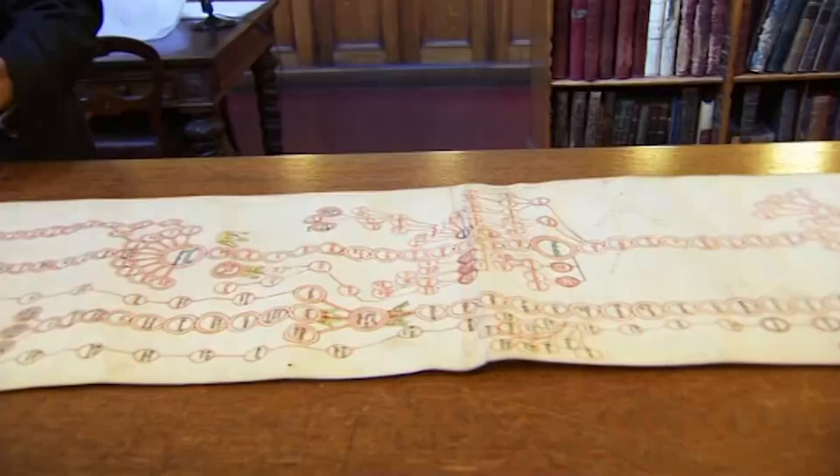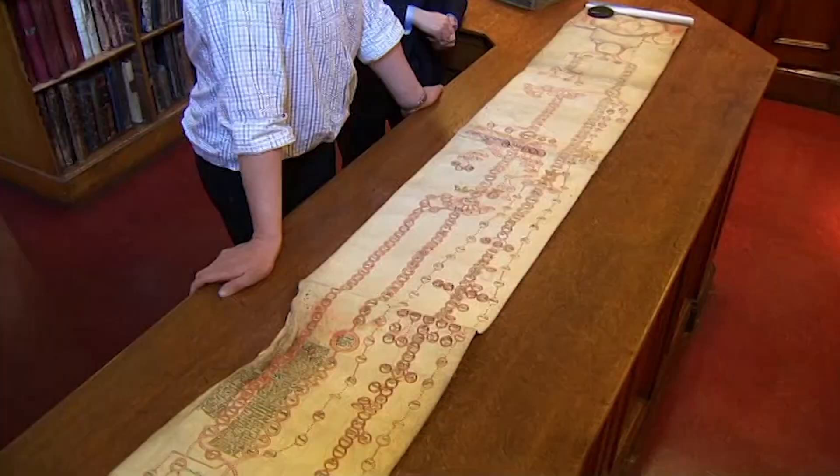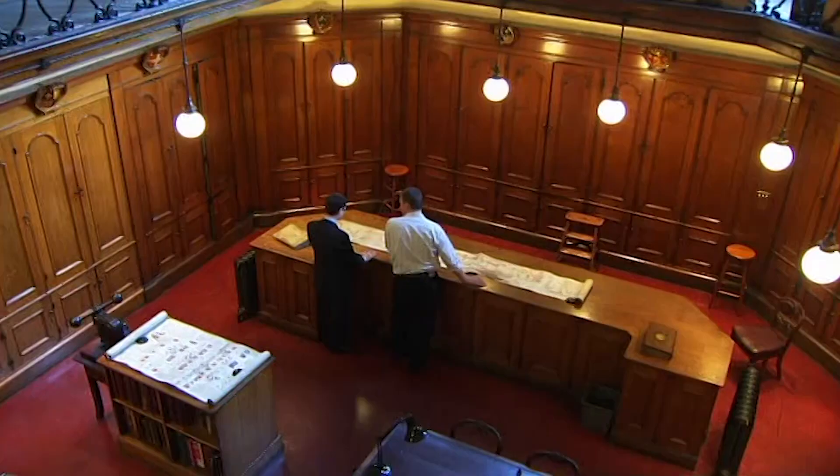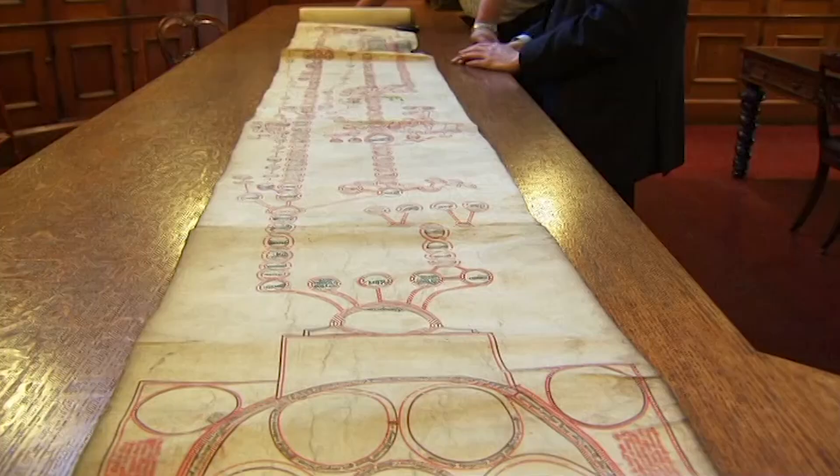That's pretty much as far as he can go. By divine right, kings were believed to derive their power directly from God. Be that as it may, Matthew is, with certainty, directly descended from kings. To be continued.